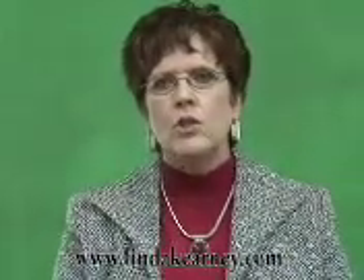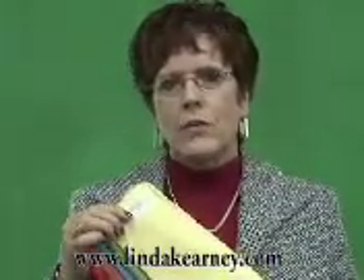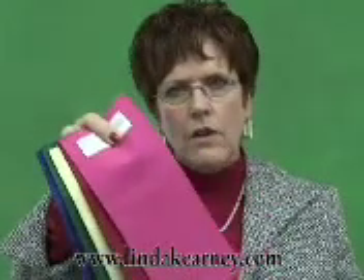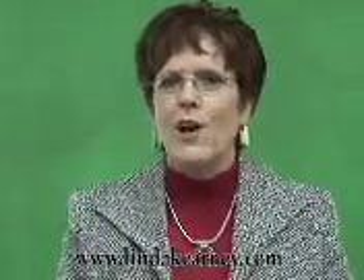The person on the right would choose colors such as these on a daily basis rather than the pinks and the blue reds shown here. These are the cool colors. These are not all the colors you can wear, but that gives you an idea of what might be best for you. My name is Linda Kearney. I am an image and lifestyle specialist. If you have questions or want more information, please contact me on my website, lindakearney.com.